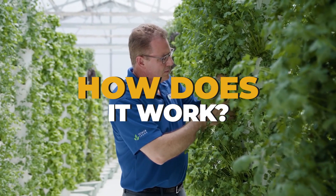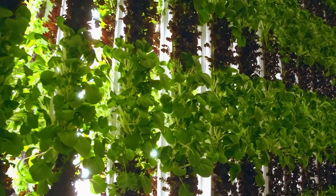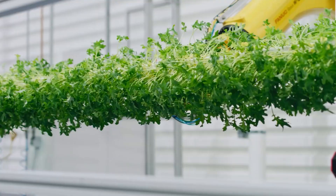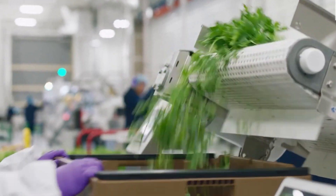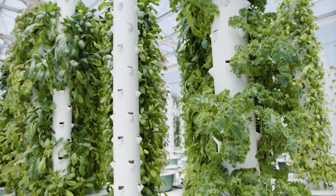How does it work? Understanding how vertical farming works requires knowledge of four key areas: physical arrangement, lighting, growing medium, and sustainability features. Vertical farming's primary purpose is to produce more food per square meter, and crops are grown in stacked layers in a tower-like structure to achieve this.